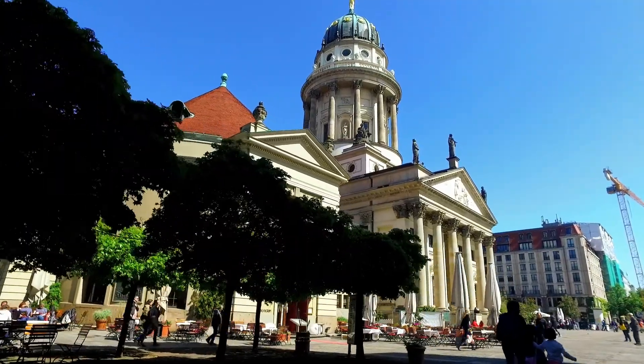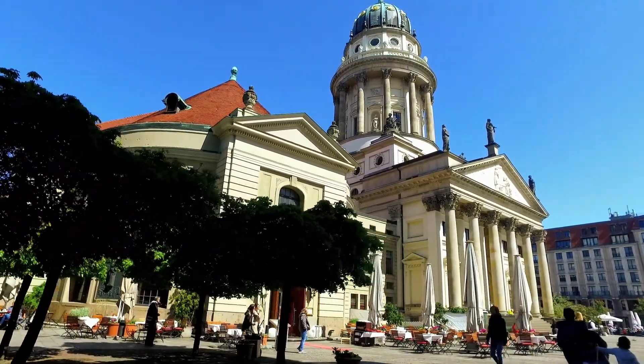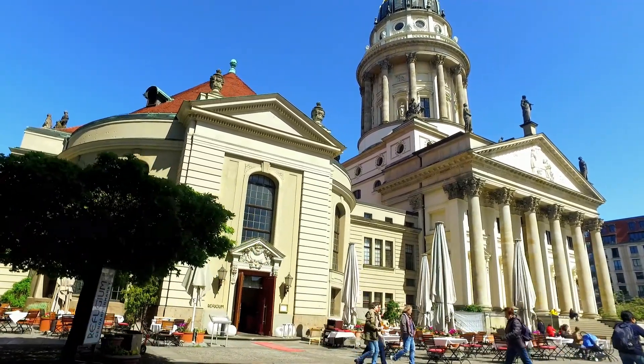Hello everyone, welcome back to my channel. Hope all of you are doing absolutely fine. In this video we are going to explore one of Berlin's major attractions, Zandarmenmarkt.